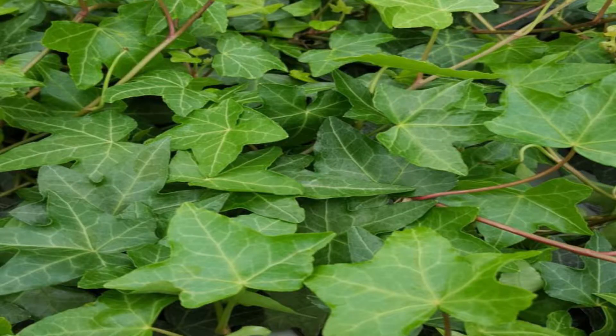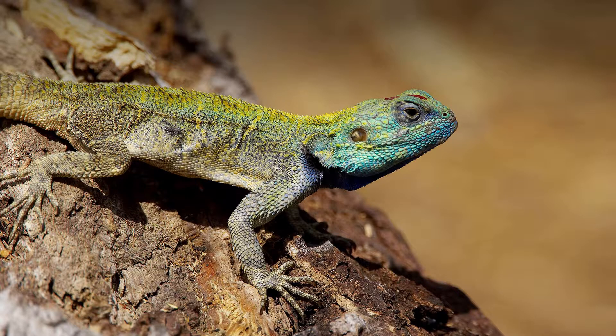The name Ivysaur comes from a combination of ivy, which is a kind of plant, and the Greek word 'sauros' meaning lizard — or it could possibly come from dinosaur.